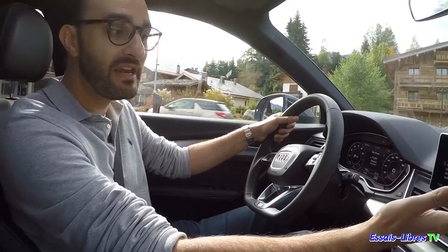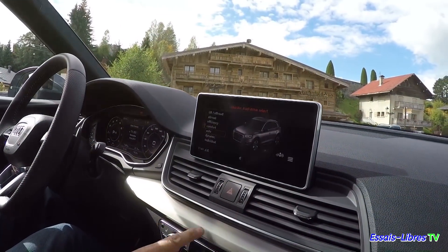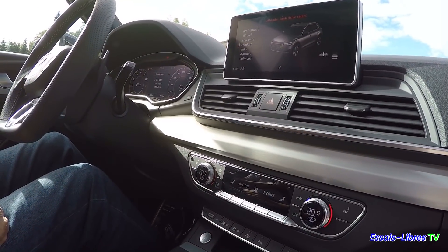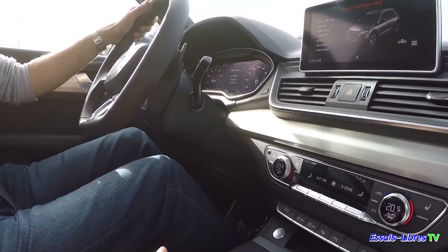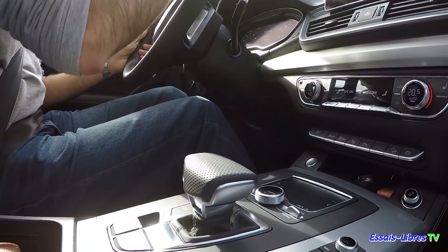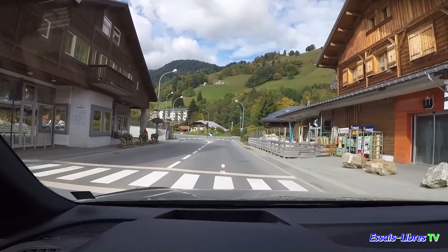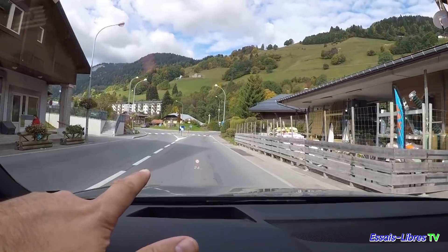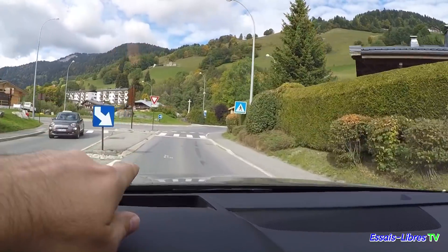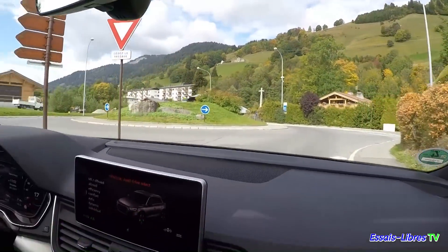Présentation : virtual cockpit. La tablette est fixe, elle est là au-dessus de la ventilation. On retrouve un peu le même panneau de climatisation que dans le Q7 qu'on a vu juste avant. Je vous propose qu'on y aille directement en mode dynamique.